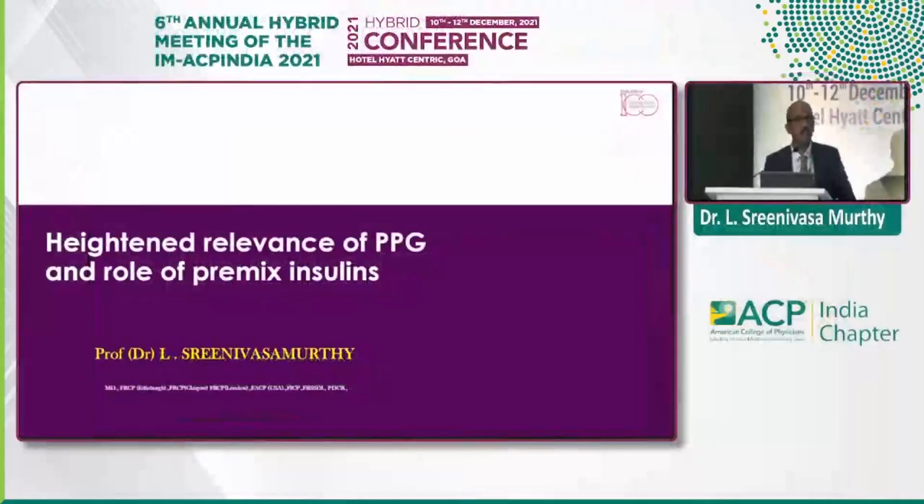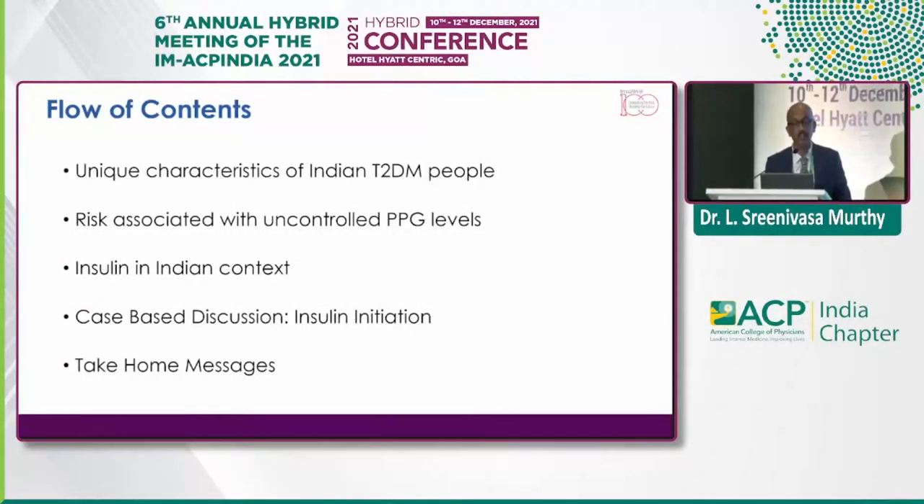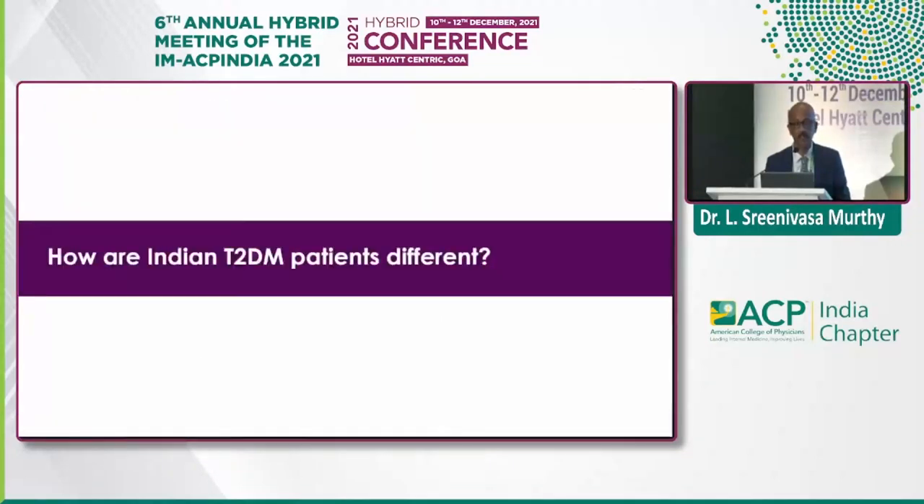The relevance of PPG and role of pre-mixed insulin is going to be the title of the topic. This is going to be the flow of contents, and I'll be a little rushing to cover up the time. The unique characteristics of Indian phenotypes are associated with uncontrolled PPG, insulin in the context of our country, and the last case-based discussion.